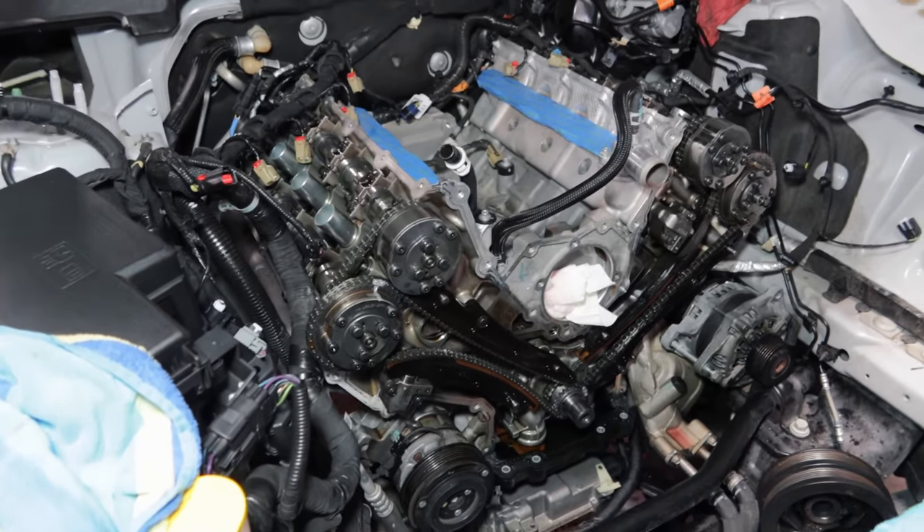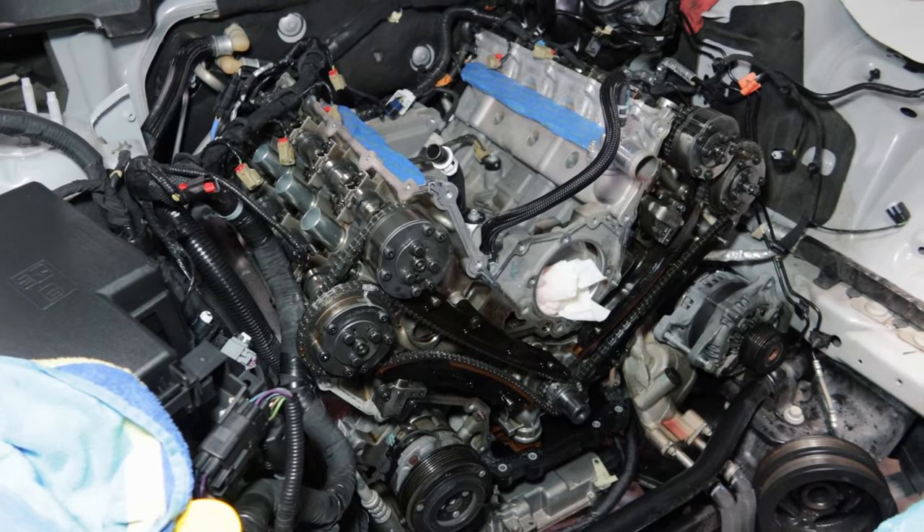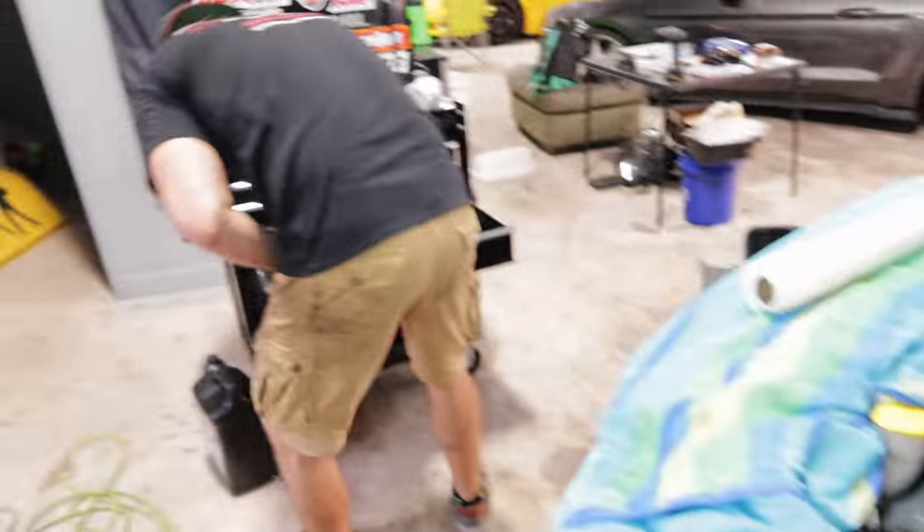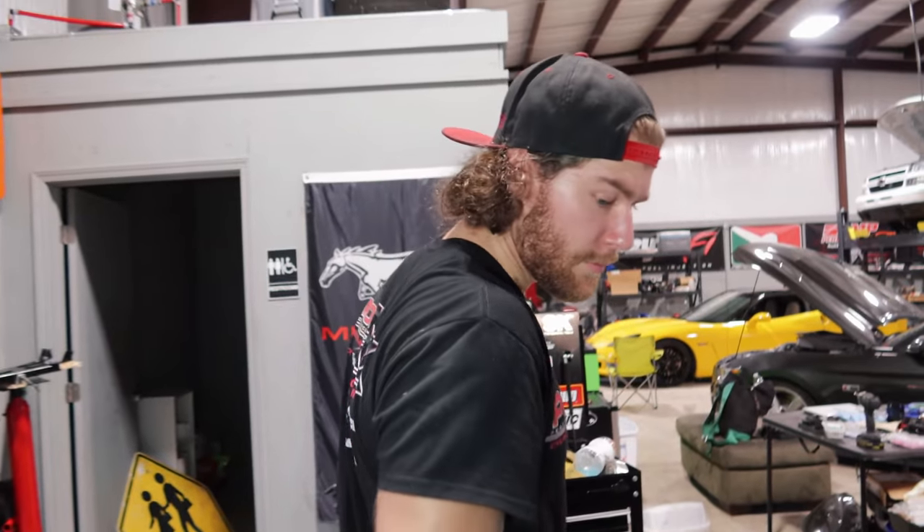Now that the timing set is all back installed and the motor is back timed, we're going to be able to put on the timing cover, put on the water pump, put on everything else on the front of the car, assemble everything, and hopefully get this thing started up. And then I'm going to go buy Doug a bunch of margaritas tonight.